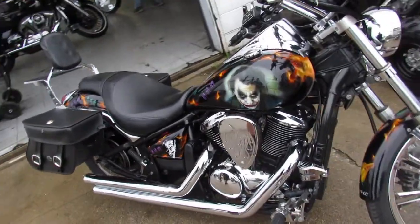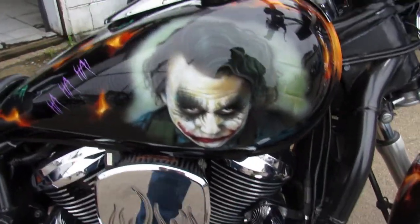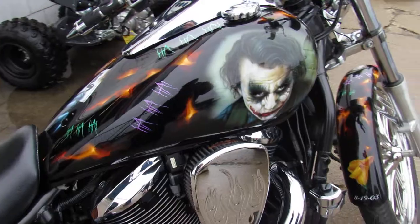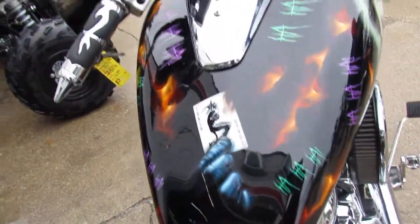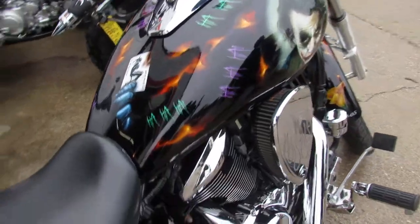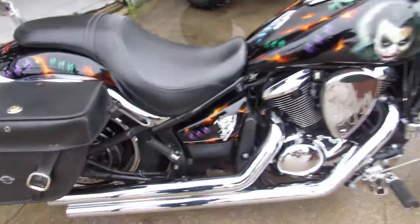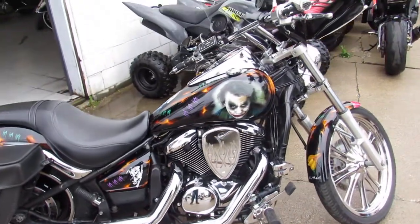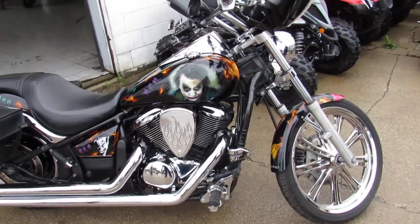Hey guys, it's approvalpowersports.com here. We've got a really cool one — we've got over 600 bikes in stock used. This one here is definitely a one-of-a-kind 2007 Kawasaki Vulcan 900 Custom for sale. It's got a $5,000 custom paint job, chrome wheels, Cobra exhaust, and a Boss sound system. This bike's a must-see — over $10,000 invested.